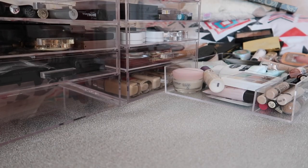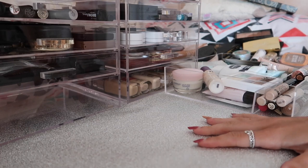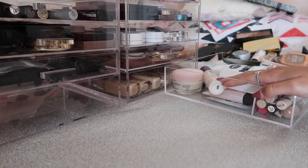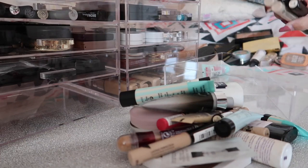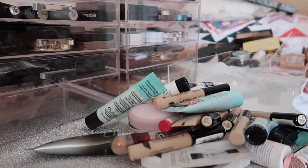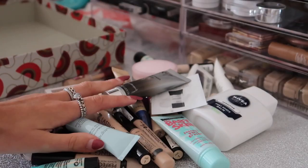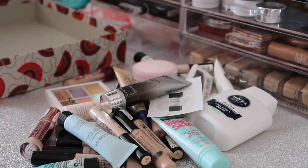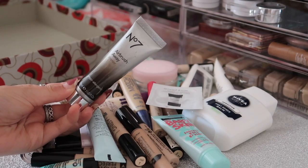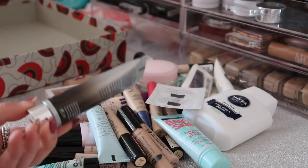I'm going to start with my concealers and primers drawer - just take everything out, put it on this blank space, clean out the drawer and get it ready to declutter. The first thing I have is my Number 7 Airbrush Away Primer. I absolutely love this, it's one of my all-time favourite primers, so 100% I'm keeping that one.